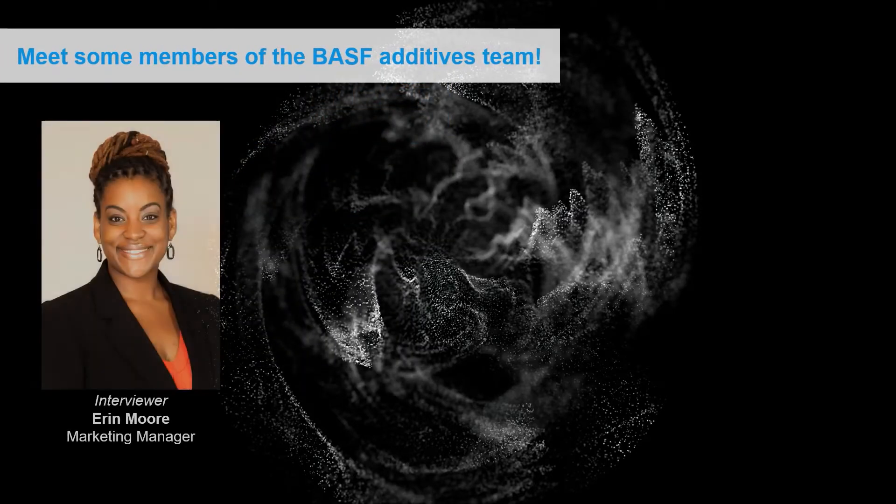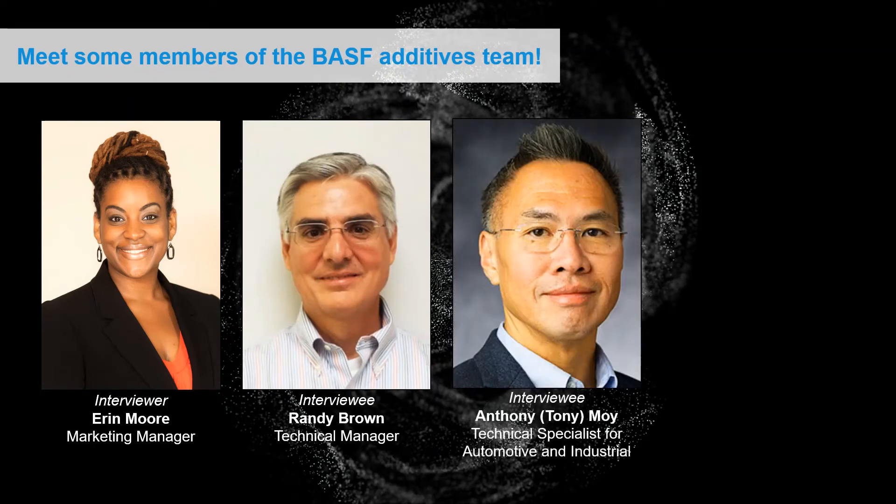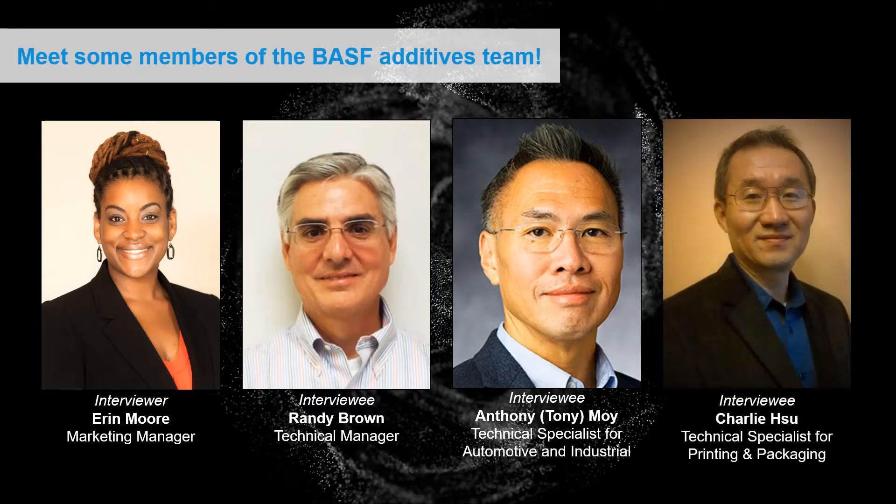My name is Erin Moore. I am the marketing manager for our BASF Formulation and Performance Additives team here in North America. I've been with BASF for two and a half years and I started this role in mid-2020. Joining us today will be Randy Brown, our technical manager; Tony Moy, the technical specialist in automotive and industrial; and Charlie Hsu, the technical specialist for printing and packaging.